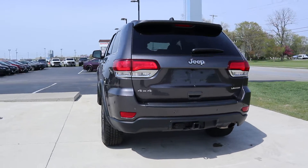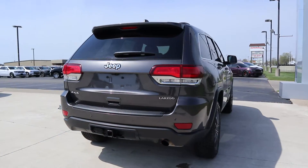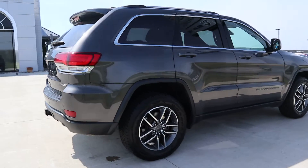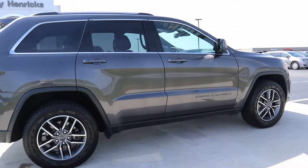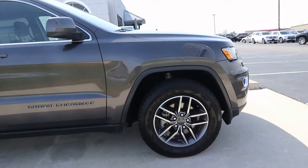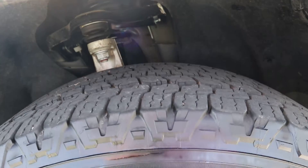This is a four-wheel drive. The outside's in great shape and the tires look good.